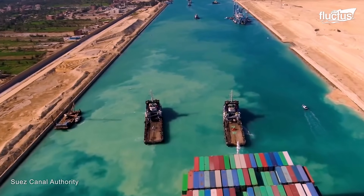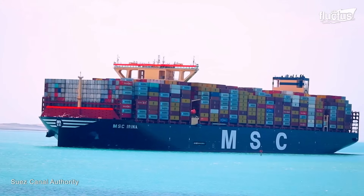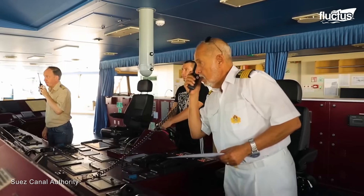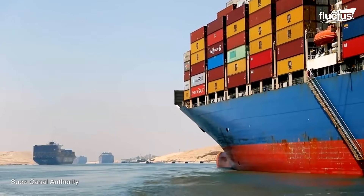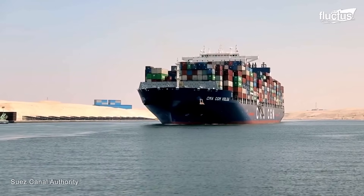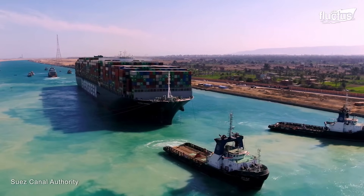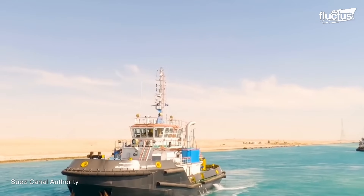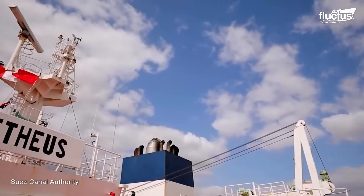Most ships gather at either the northern entrance at Port Said or the southern entry at Suez. The narrow and twisting canal path is managed by a canal pilot who boards each ship and steers it through the water. Ships travel in convoys and often go slower to avoid damage from wakes and ensure they can turn in time. Tugboats help bigger boats or those that have trouble turning, and ships must follow strict rules about communication, speed, and the use of navigational tools like radar and signaling systems.